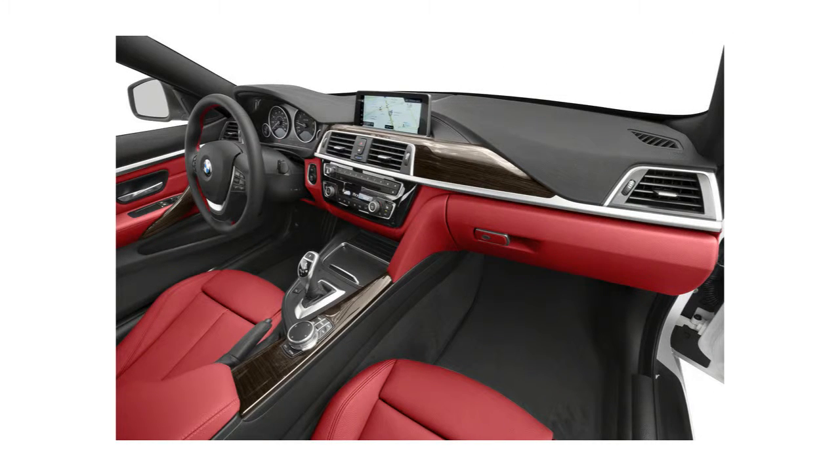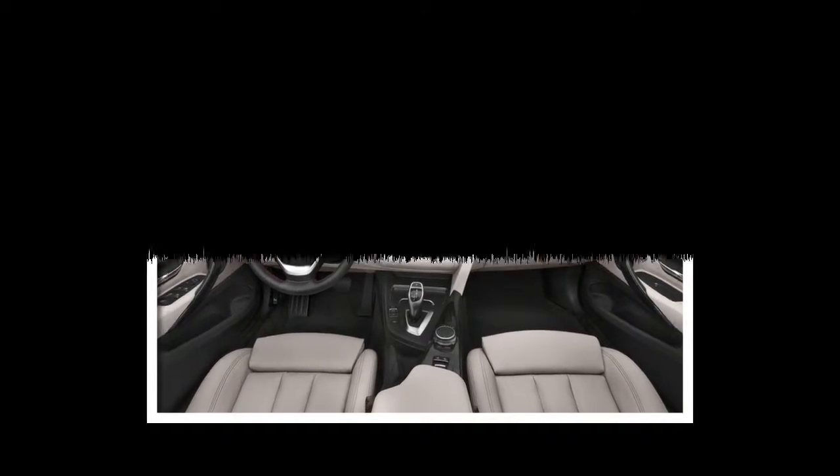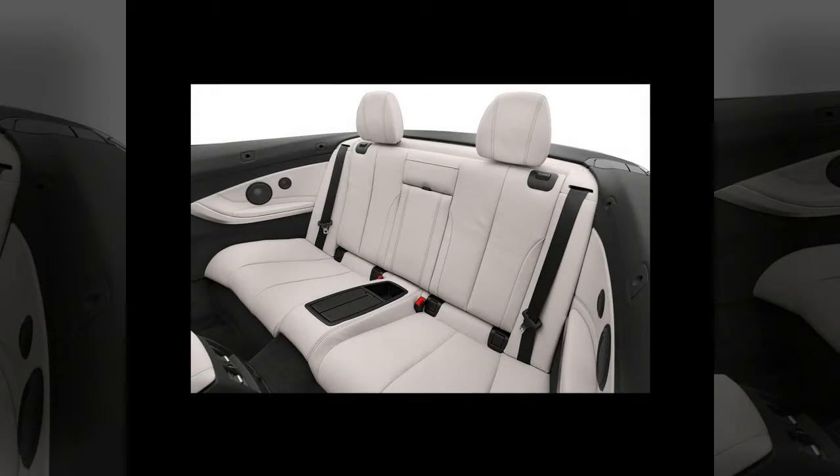which will be announced closer to launch, but the 2017 4 Series starts at $43,145, including a $995 destination charge.